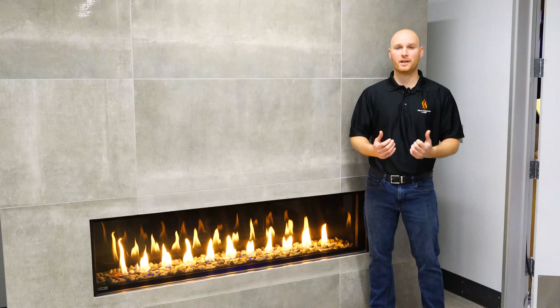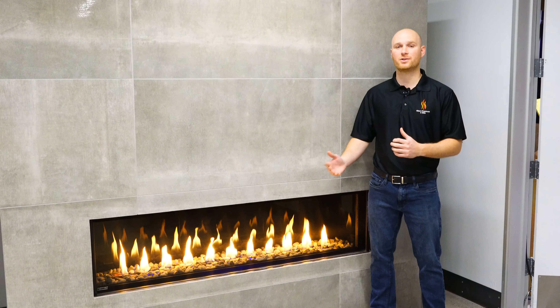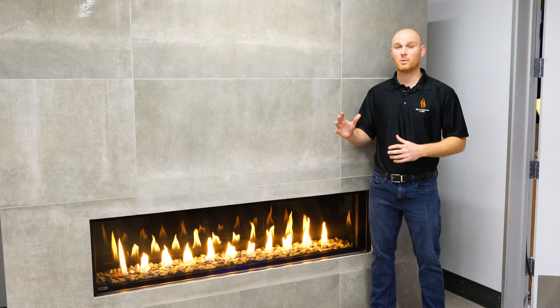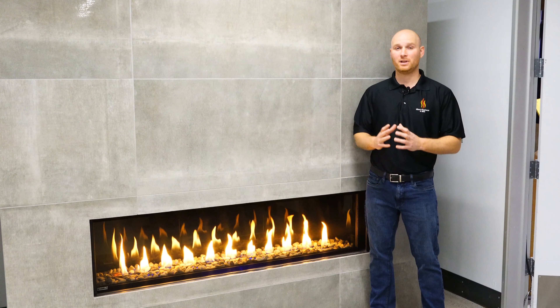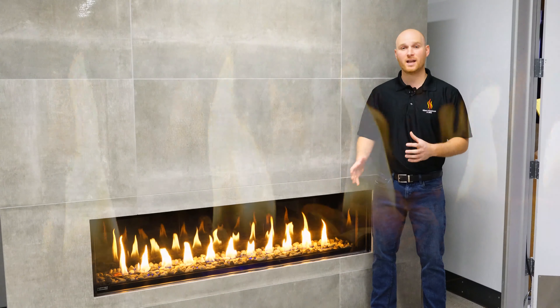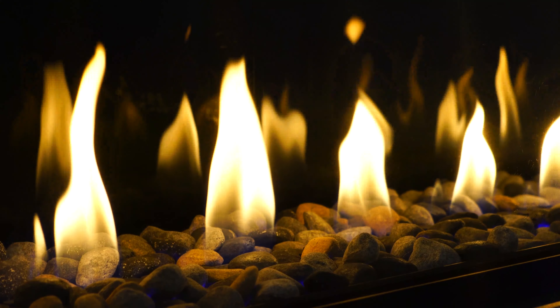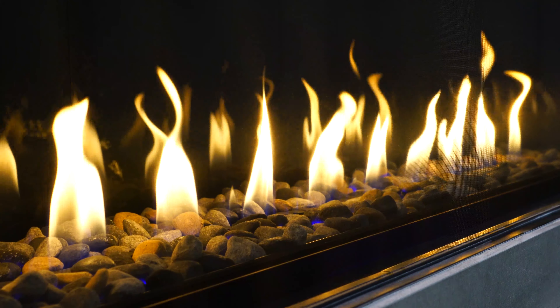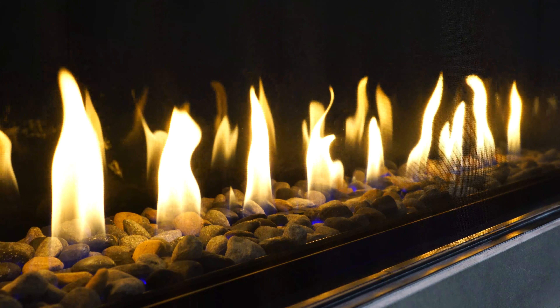One of the criticisms when it comes to direct vent fireplaces is the safety barrier screen. On most direct vent fireplaces, that screen is very ugly and does not allow you to get a nice clear image of the flame. On the Distinction fireplace by Montego, it is equipped with an InvisiMesh screen. Believe it or not, this fireplace does have the same safety barrier screen that other direct vent fireplaces have, only not quite as visible, which gives you a nice beautiful vision of the flame.